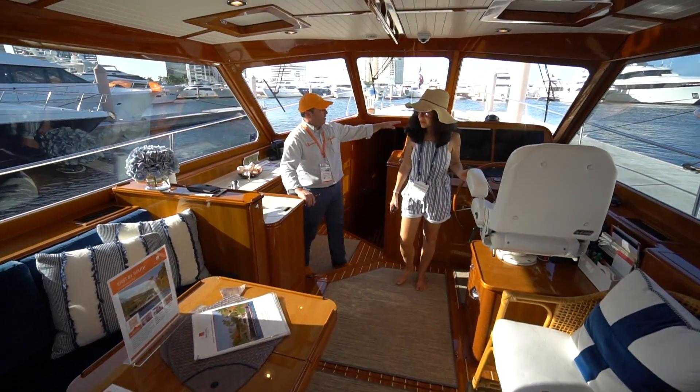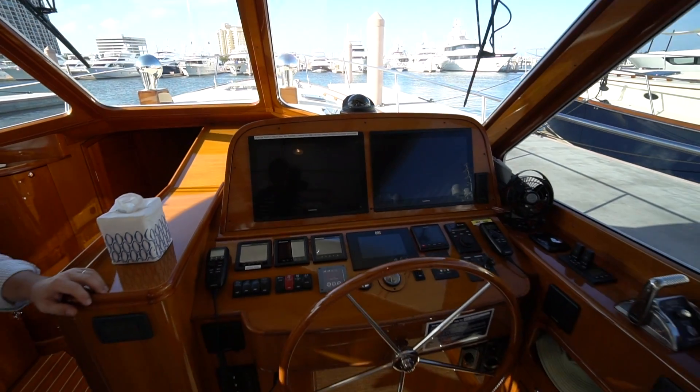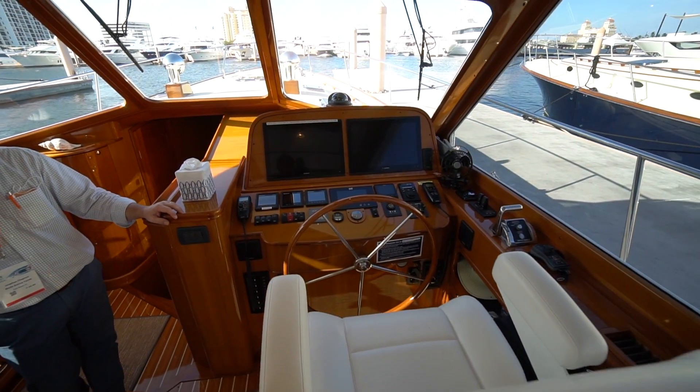So full Garmin electronic suite. She's got a Maritron system which allows the boat to be monitored wirelessly from the cloud.